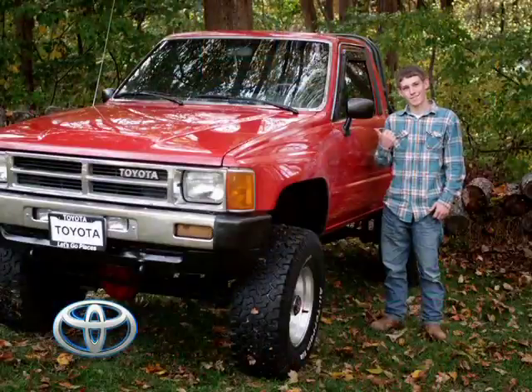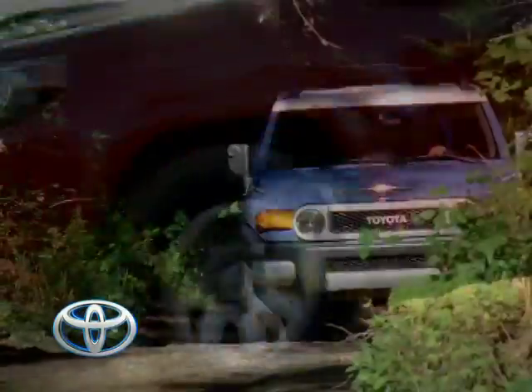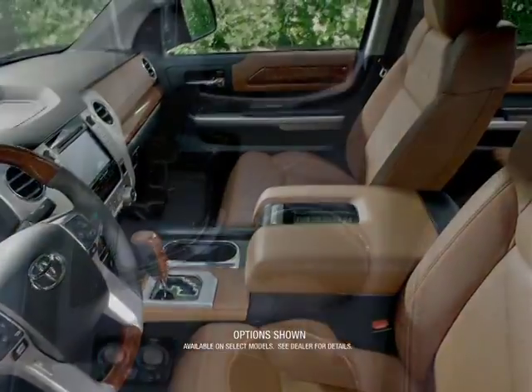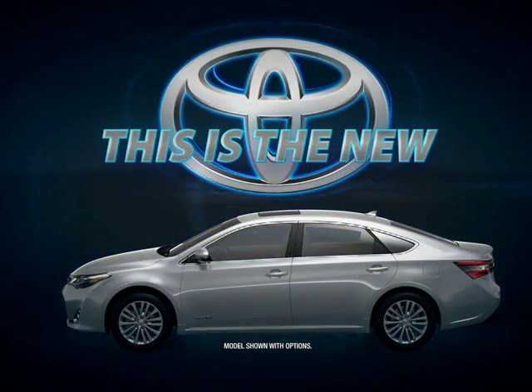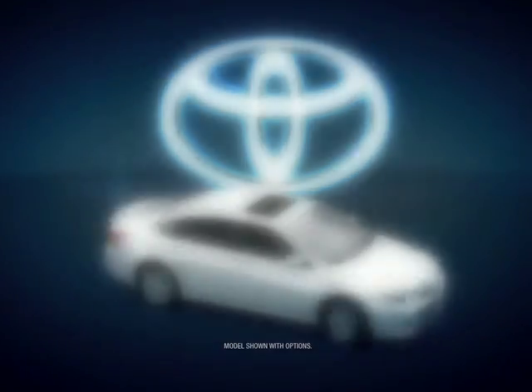Toyotas have long been known as dependable, but today there is an entirely new energy, inspired by bold design, with stunning interiors and fresh new technology. This is the new Toyota, where legendary dependability has just taken on a whole new personality, and smart and reliable is now a lot more fun to drive.